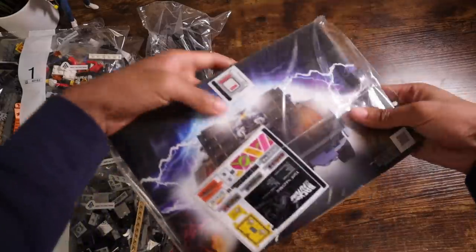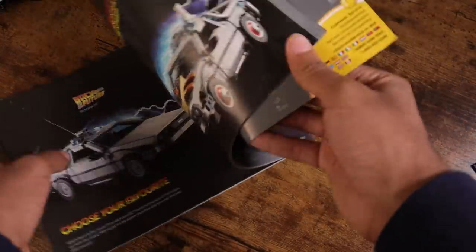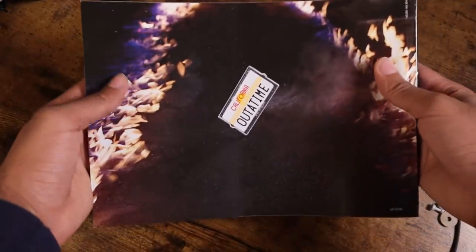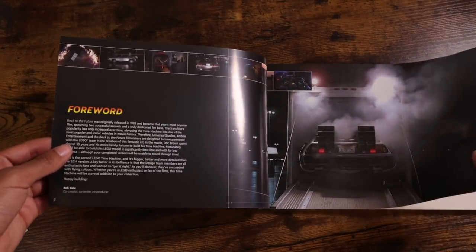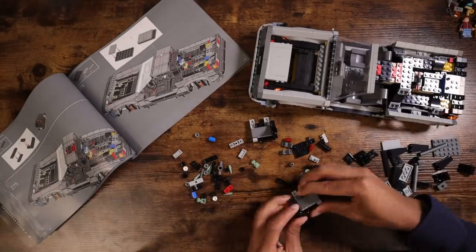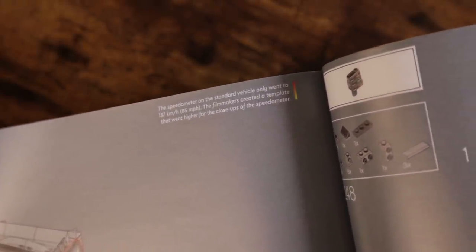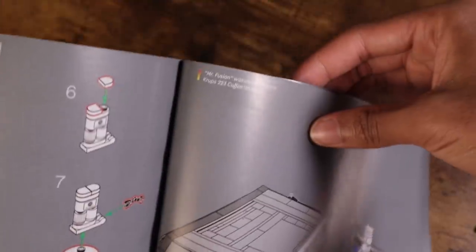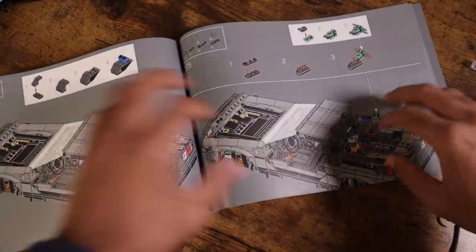Upon opening the box you're greeted with an array of numbered bags, the instruction manual, and sticker sheets. The cover of the manual features a rear-view shot of the DeLorean with some time travel effects. The back of the manual also features a LEGO-fied version of the tire-spinning license plate scene from the first film. There's also a foreword from co-producer Bob Gale with images of the real car in action, some facts about the car, and words from the designer. Every so often while building, a page in the manual will share a fun fact — like how the speedometer on the standard vehicle only went to 85 mph, or that Mr. Fusion was created from a Krups 223 coffee grinder.